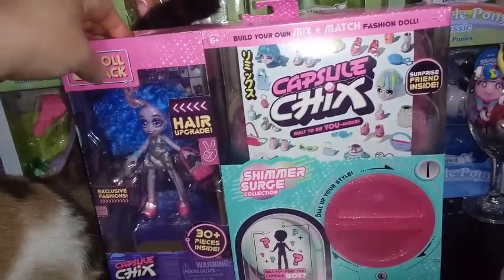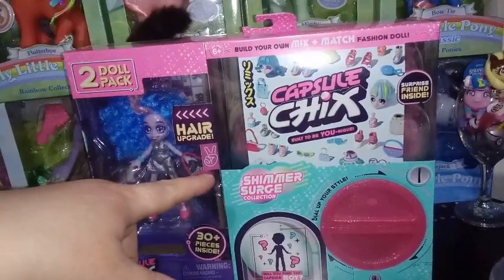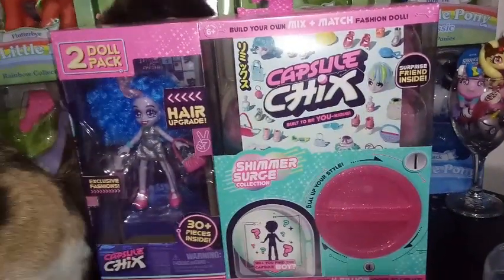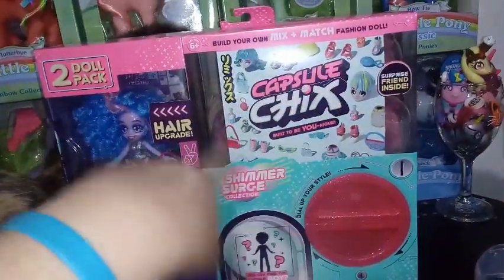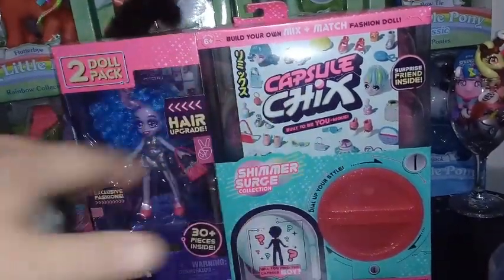This is the second series, or a new series of Capsule Chicks called the Shimmer Surge Collection. In this collection, you get two dolls — one exposed with a hair upgrade, and then one mystery one that could possibly be one of three boys in this collection.